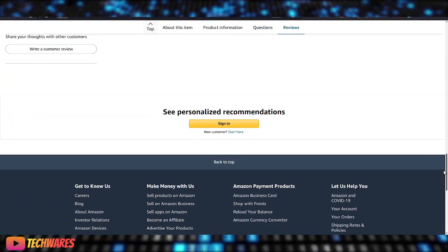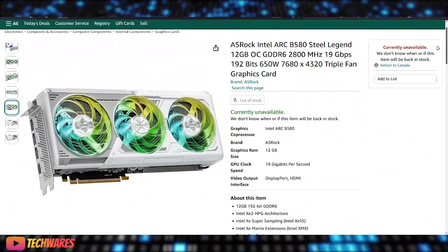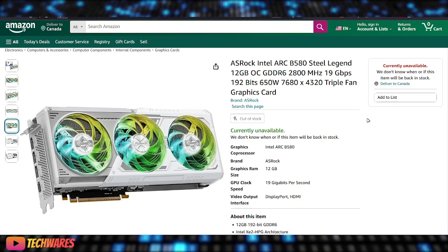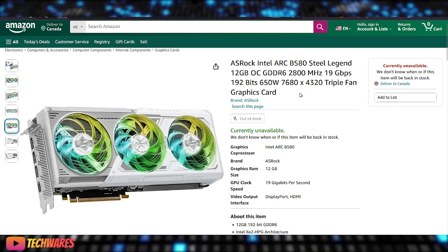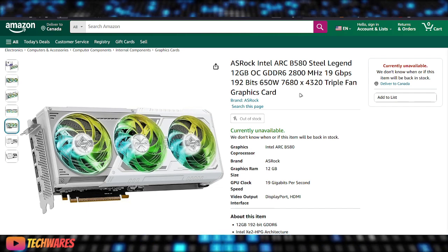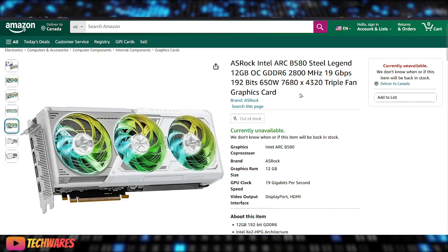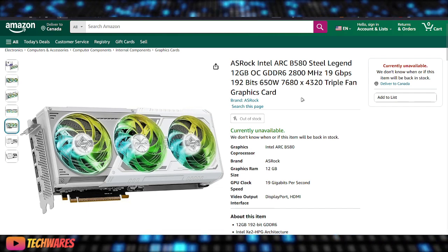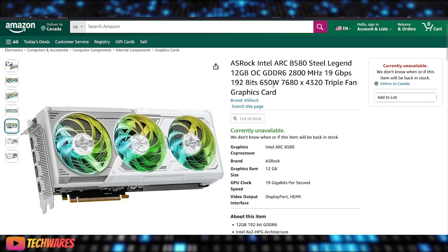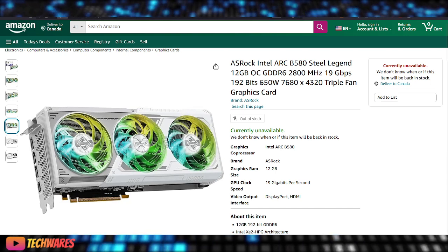So there you have it, everyone. BattleMage is pretty much here. I think ASRock got a little carried away and just released the information by mistake earlier than they were supposed to. Let me know what you guys think in the comments. I hear it says 650W — maybe that's an error, but we'll have to wait and see.